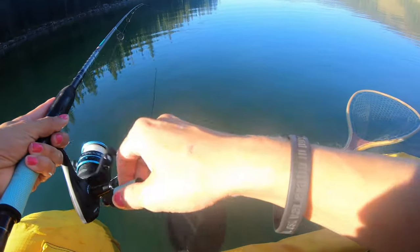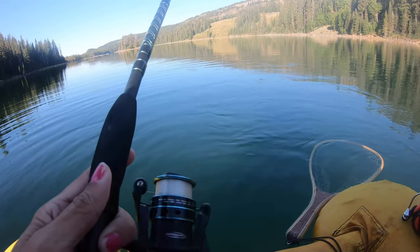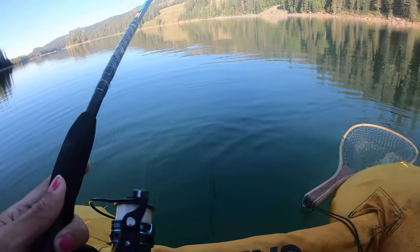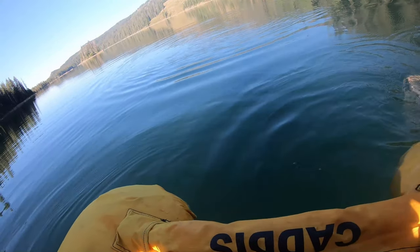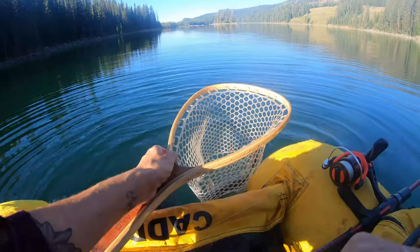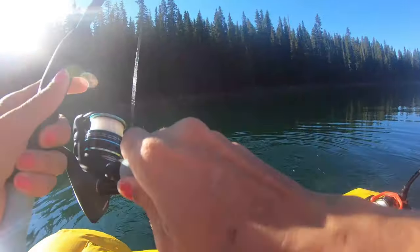They're here and they like these. The version 2 is going to be a hit today. He's a spicy one — a little bigger, a little better. Another little rainbow. There we go.